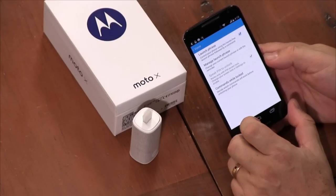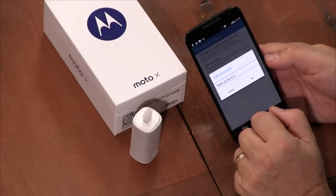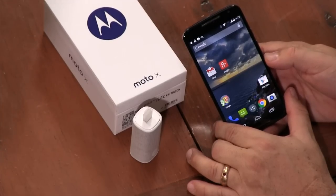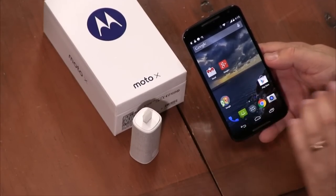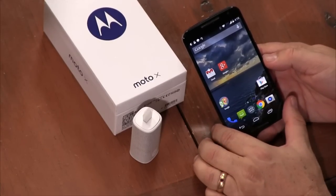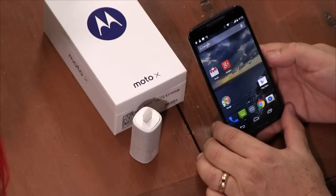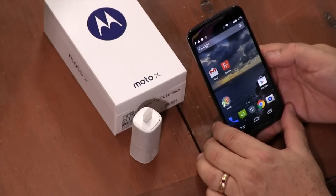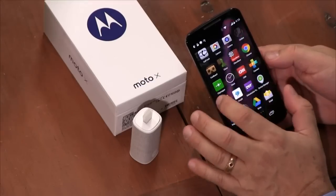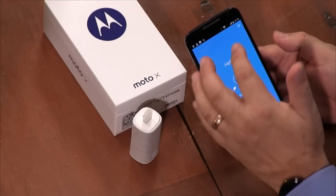I actually reprogrammed the wake phrase — I changed it because with Siri-style launchers, the more syllables, the less likely you'll get false positives. So I made it longer: 'Wake up Moto X.' With voice activation, the demo can be unreliable, which is actually the problem I have with a lot of these things.